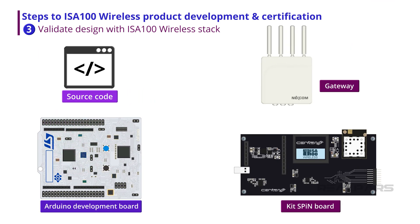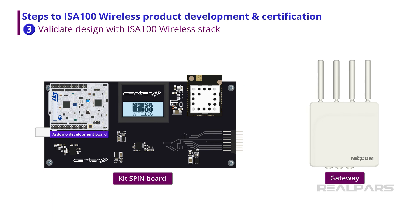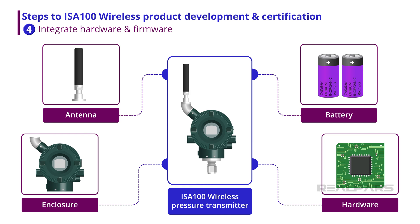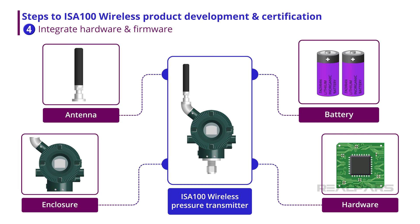Once the application processor and source code are complete, the design should be validated by using the chosen ISA100 wireless communication module to transmit sensor variables via an ISA100 wireless gateway, then verifying the variables are being reported accurately and correctly. Next, sensor-specific hardware and firmware are developed to integrate the wireless module and application processor with the module firmware. This is where enclosure types, antenna design, and battery access are determined.